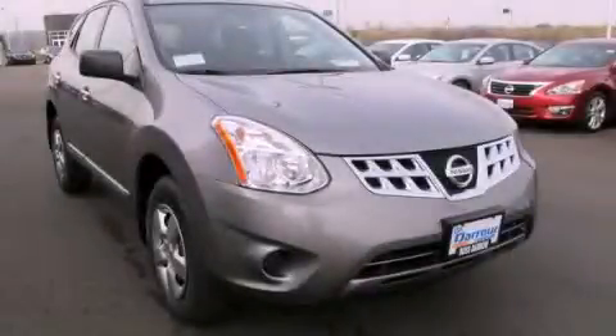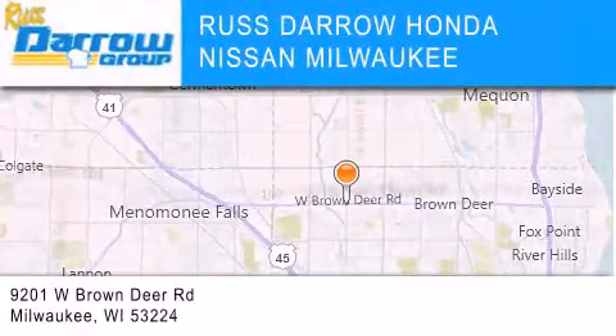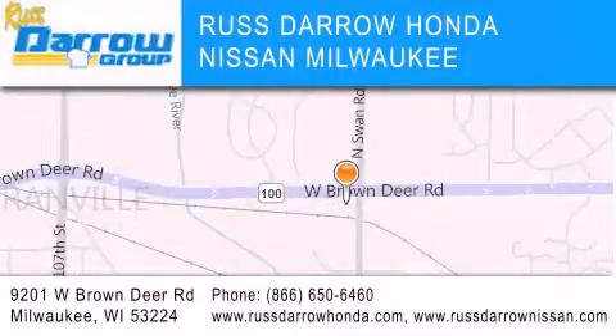This vehicle is sure to sell fast. Call and arrange your test drive today. Russ Darrow Honda Nissan Milwaukee is located at 9201 West Brown Deer Road in Milwaukee. Our goal is to exceed all of your expectations to ensure that you'll return for future visits. Experience the Darrow difference.